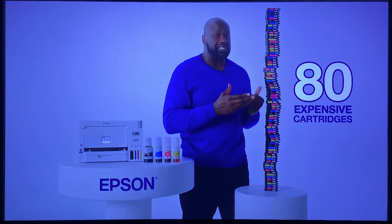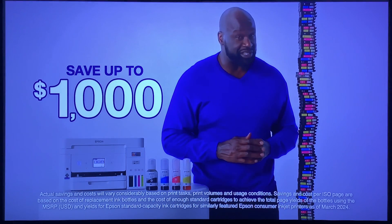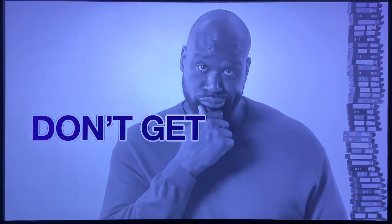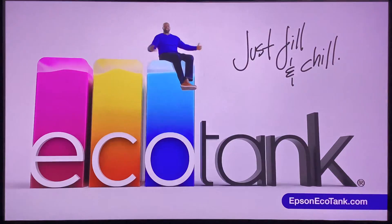Would I rather buy 80 expensive, annoying, tiny cartridges or use these replacement ink bottles to save up to $1,000? Don't get cartridge. Switch to the cartridge-free Epson EcoTank. Just fill it, Joe!